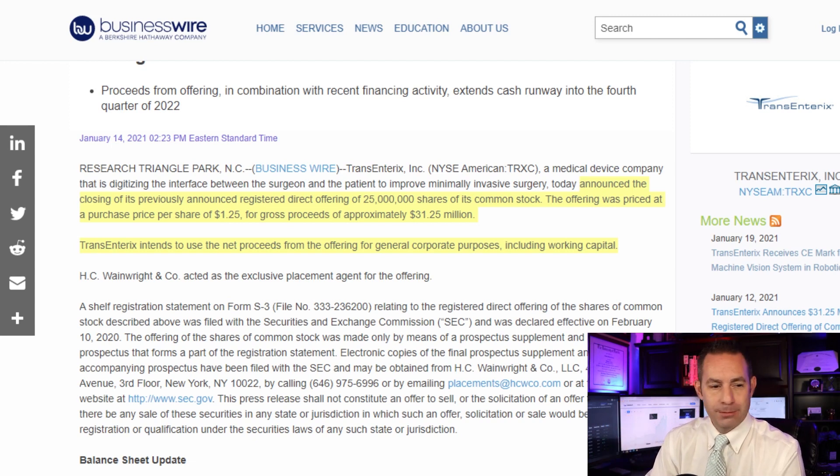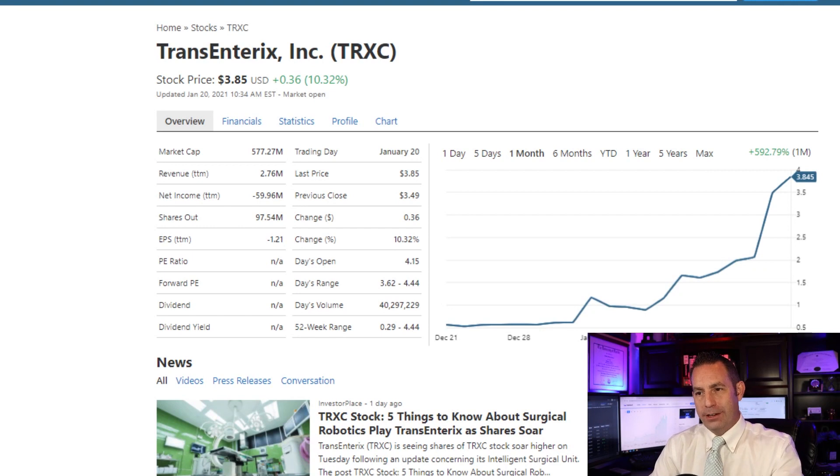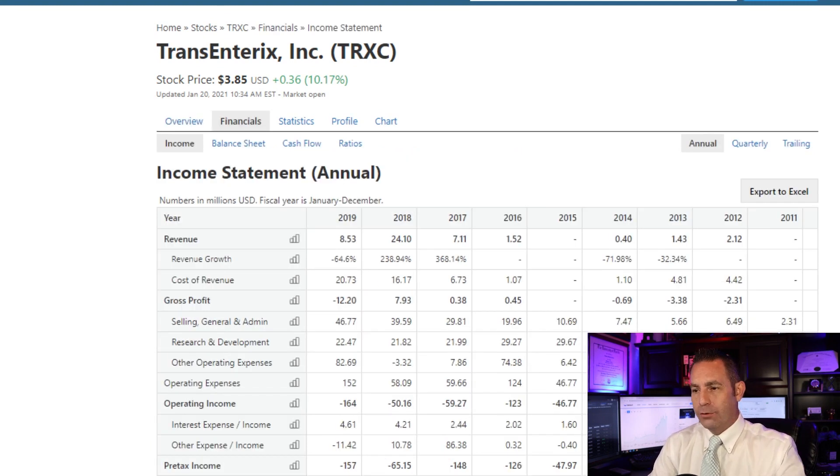The current market capitalization of the company is $577 million with a current stock price of $3.85 a share. Revenues over the past years have been rocky at best, going from $2.12 million, declining to nothing in 2015, then skyrocketing to $24 million in 2018, and declining back down to $8.53 million in 2019. The 2020 earnings will be reported around March 16th, 2021, and are expected to show negative $0.57 per share, which is more positive than the 2019 earnings of negative $4.22 per share.